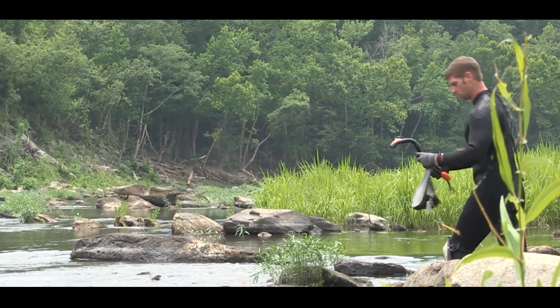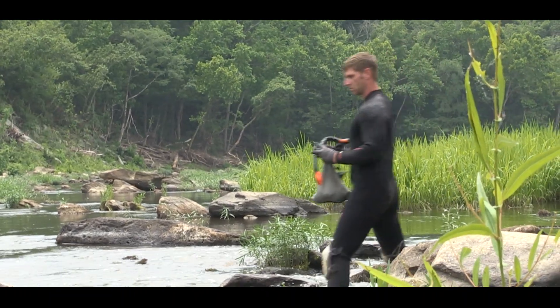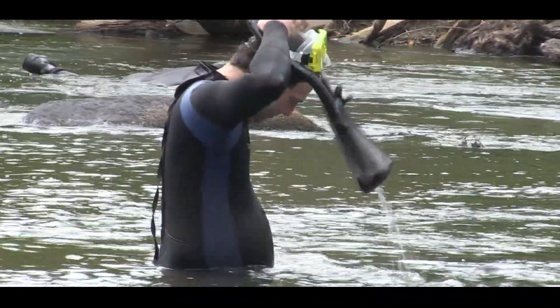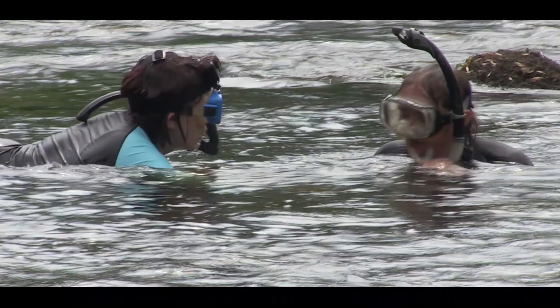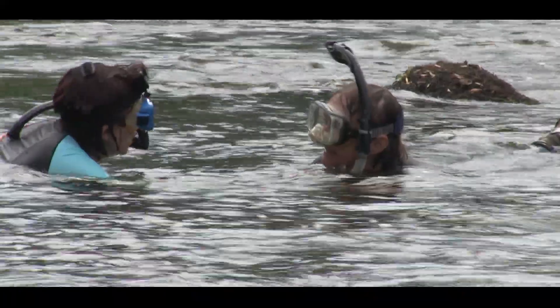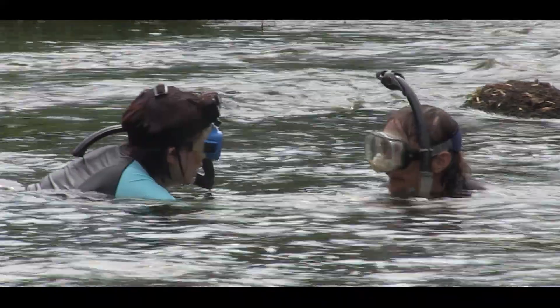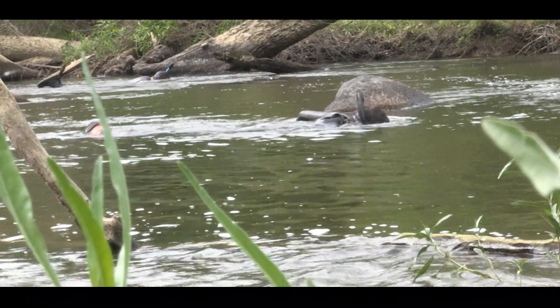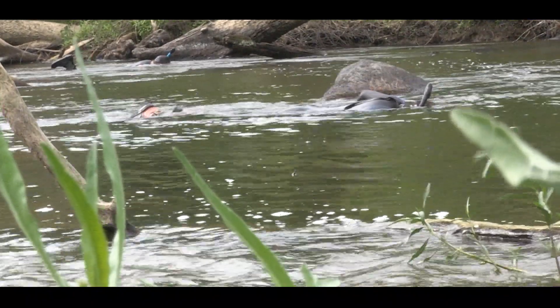Usually, the first tier of mussel survey is just a qualitative snorkel survey, which means we just do a timed search with snorkelers, just looking in the water for siphons. We will also use our hands to feel through the substrate. Mussels can burrow down beneath the surface of the substrate, where you might not see them at all, but you'll feel them — especially in soft things like sand or muddy banks, where we often dig animals out that we never even saw.